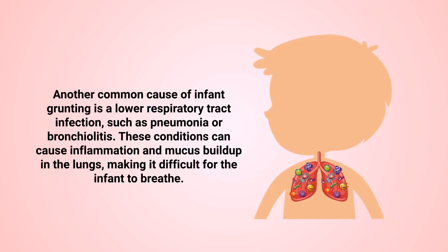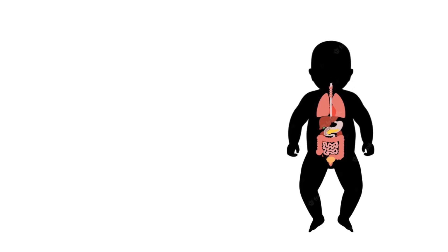Another common cause of infant grunting is a lower respiratory tract infection, such as pneumonia or bronchiolitis. These conditions can cause inflammation and mucus buildup in the lungs, making it difficult for the infant to breathe.